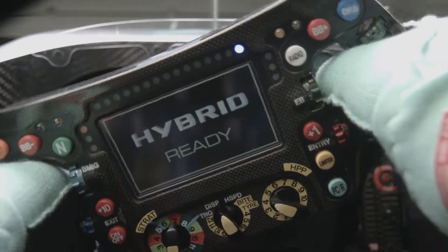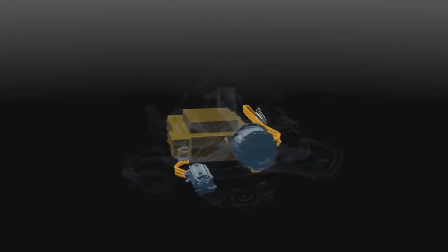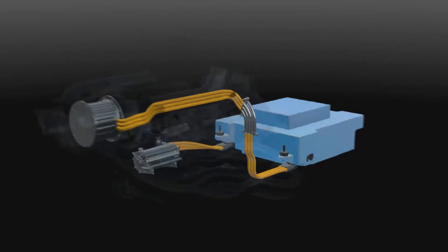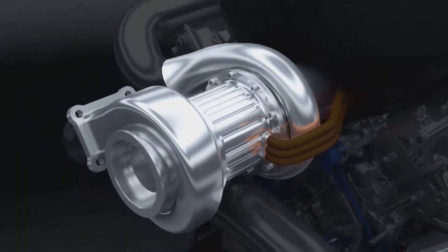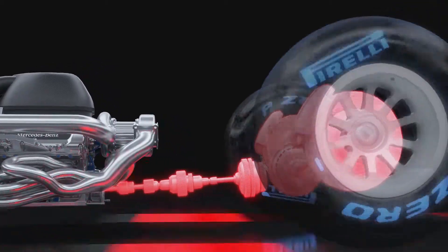You can only really understand it if you were to drive it. New technology. New power unit. New Silver Arrow. The secret to success lies in integrated in-house development. That's also true for the hybrid systems and the turbocharger — all of them are crucial because energy efficiency is the number one priority.